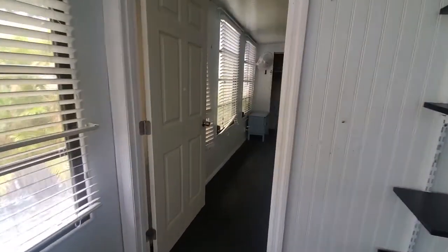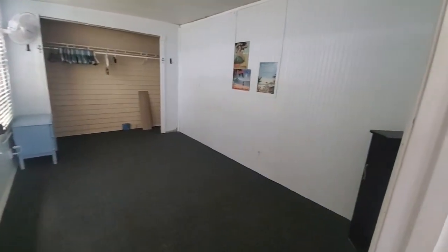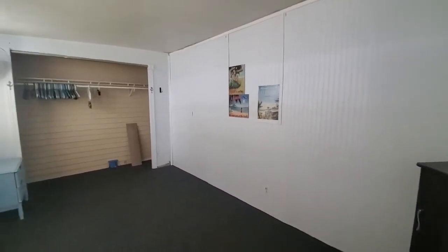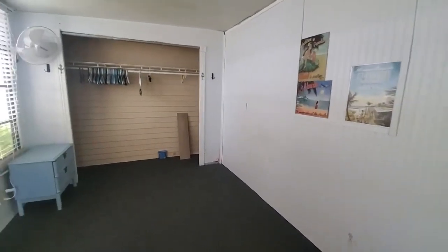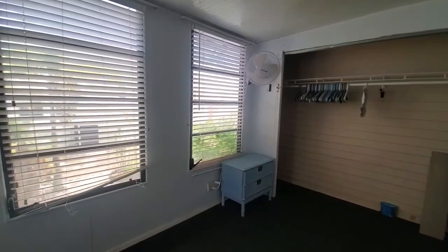This is a two-bedroom one bath. This is the first bedroom. You could easily accommodate a queen-size bed comfortably in here. You have a large closet and nice windows to let in that natural light.